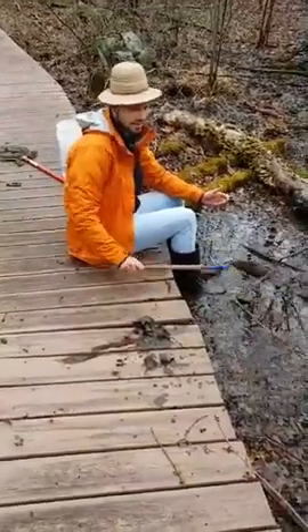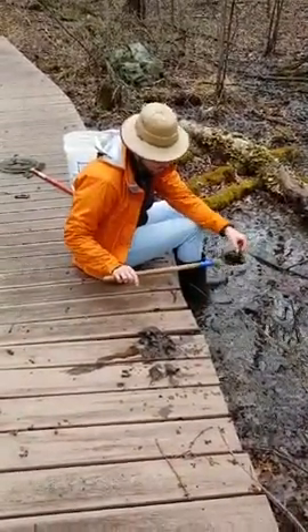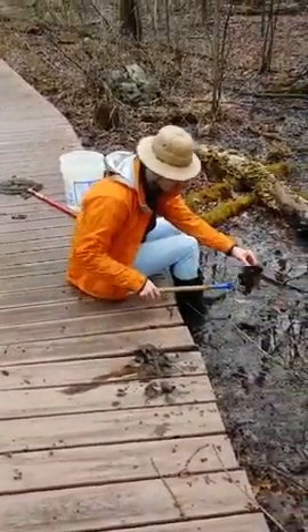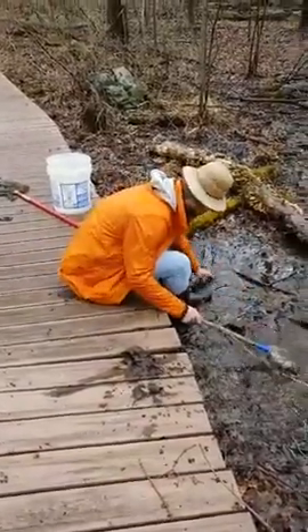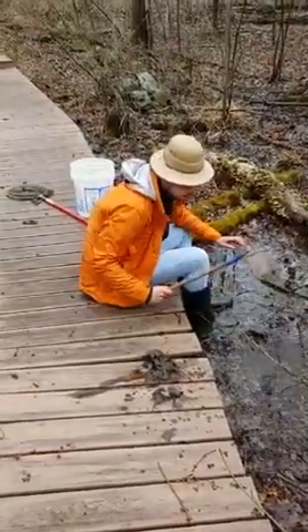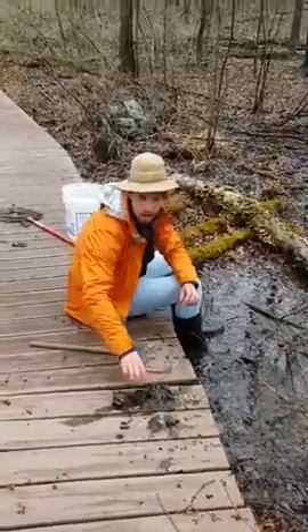I've got this net all tangled up with just a bunch of mud — that is gross, but exciting! When you have a chance, check out these mushrooms over here on the log. Let's go look at those.